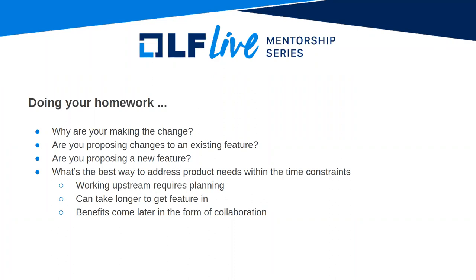Also keep in mind that the benefits of upstreaming your code come later in the form of collaboration. You are recruiting the rest of the community to help with enhancements and testing — leveraging a lot of extended talent out there. Think about what's in it for you from that angle.